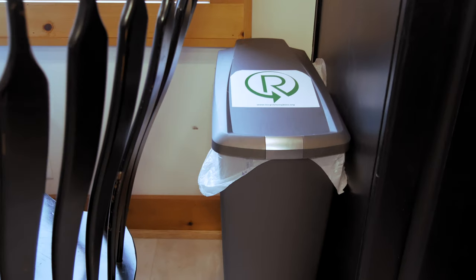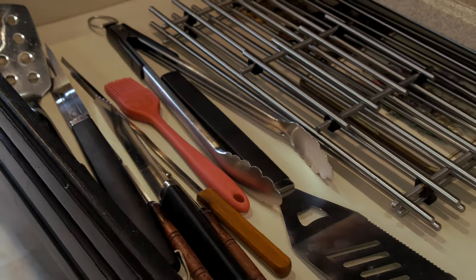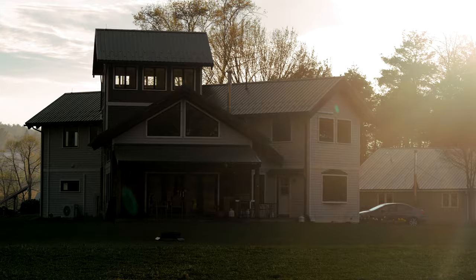We have recycling here and trash over there. It's a very well-equipped kitchen. We hope you enjoy your time here — make this your home.